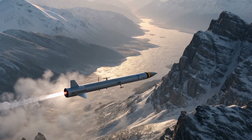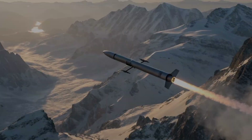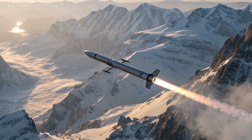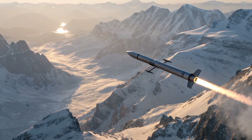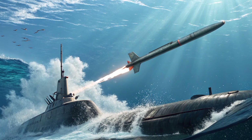Tomahawk's propulsion system is another aspect of its reliability. It uses a solid fuel booster to exit its launch canister and a turbofan engine for sustained cruise. This combination enables a stealthy, consistent low-level flight path that minimizes radar detection and improves survivability against modern air defenses.